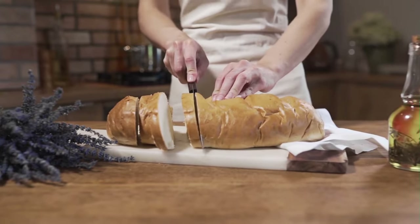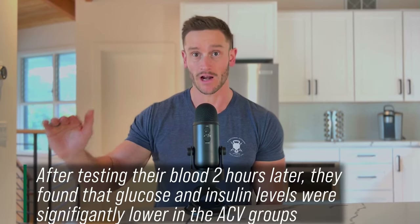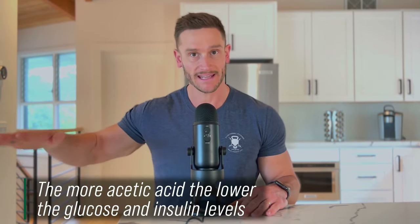They had participants consume 50 grams of carbohydrates from high-glycemic white bread. Here's what is wild: 120 minutes later — two hours later — they took a look at these individuals' glucose levels and insulin levels. Glucose levels were significantly lower in the apple cider vinegar group, and insulin levels were significantly lower in the apple cider vinegar group. And it was dose-dependent: the higher the concentration of acetic acid, the lower the glucose and the lower the insulin.